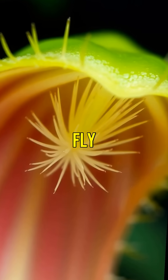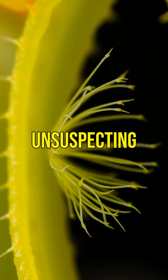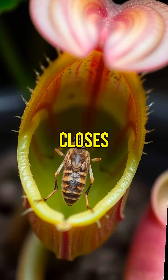The traps of the Venus flytrap are modified leaves that snap shut when an unsuspecting insect touches its sensitive hairs. It's like nature's own mousetrap.